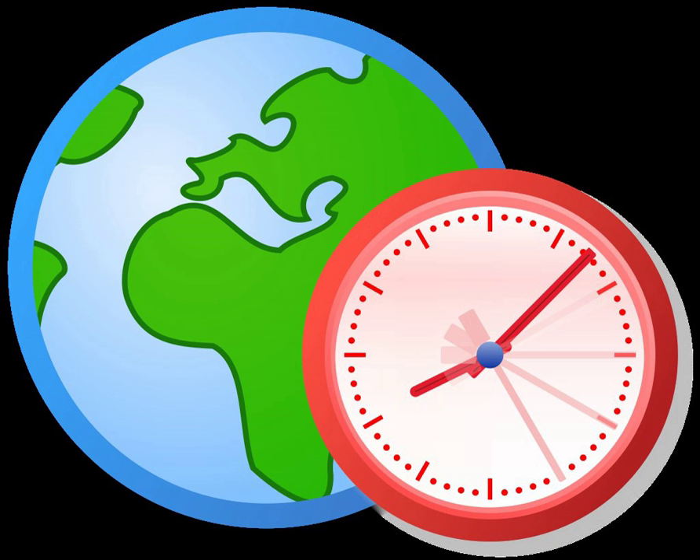The largest exoplanet known is HAT-P-32b, which is 2.037 Rj. The smallest exoplanet known is also Kepler-42d, which is 0.051 Rj or 0.57 Earth radii. The densest transiting exoplanet known is COROT-3b, which has a density of 26.4 g per cc.